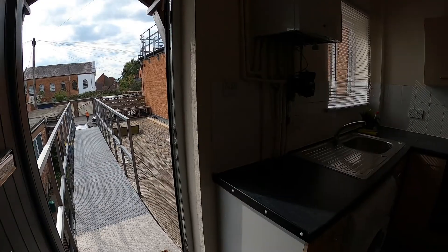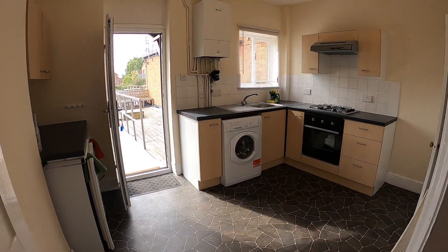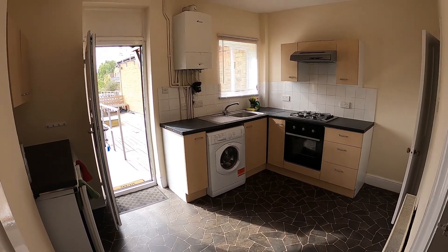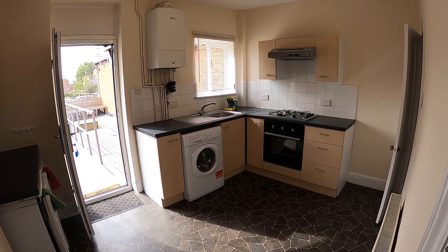We come into the dining kitchen which has a range of units. There's a washing machine, fridge, and a freezer. It's gas centrally heated and there's a large understair storage cupboard behind me.